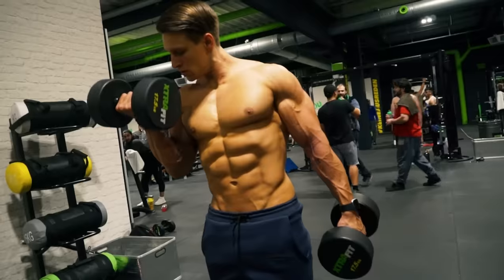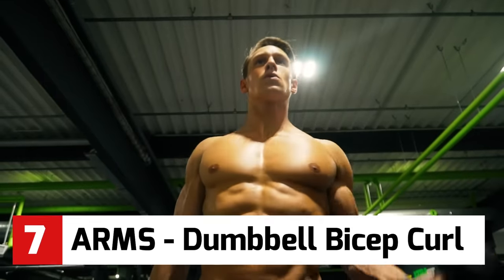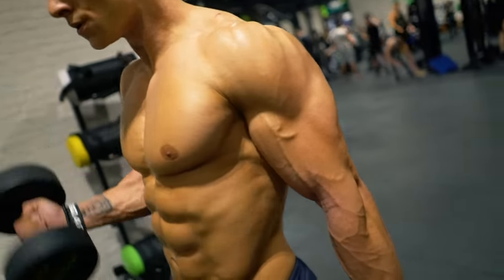So here's our favorite biceps exercise — this is the classic bicep curl with dumbbells.